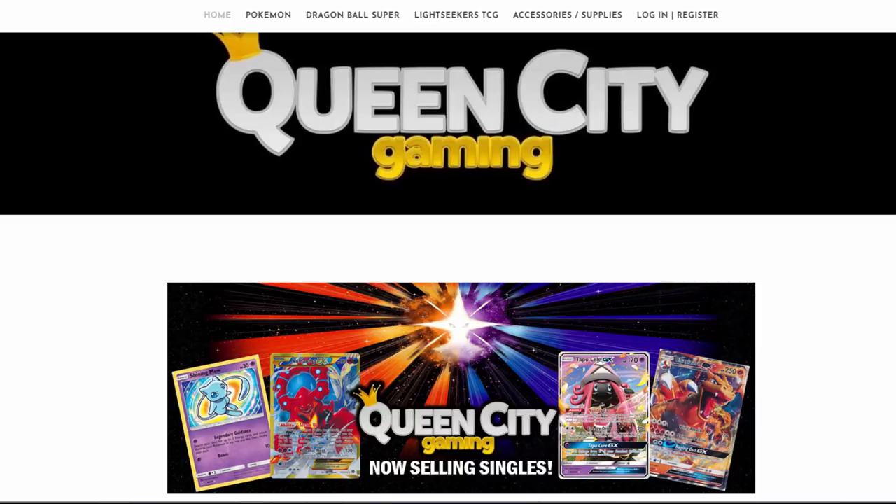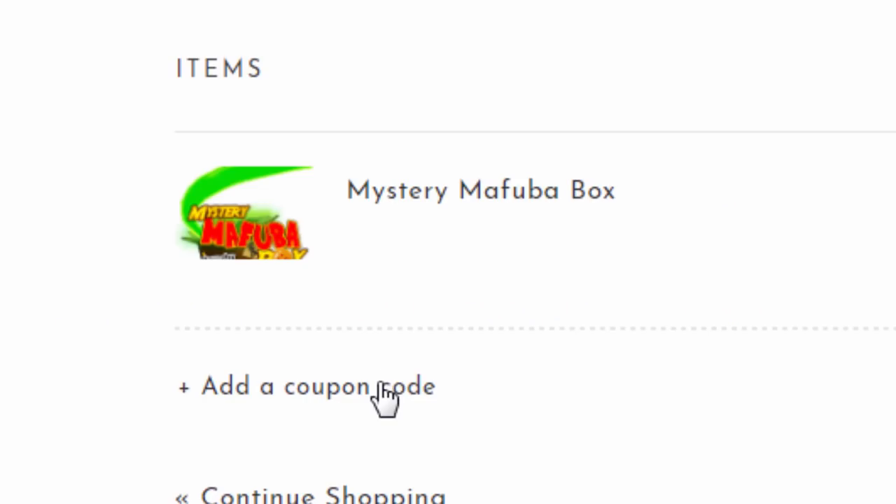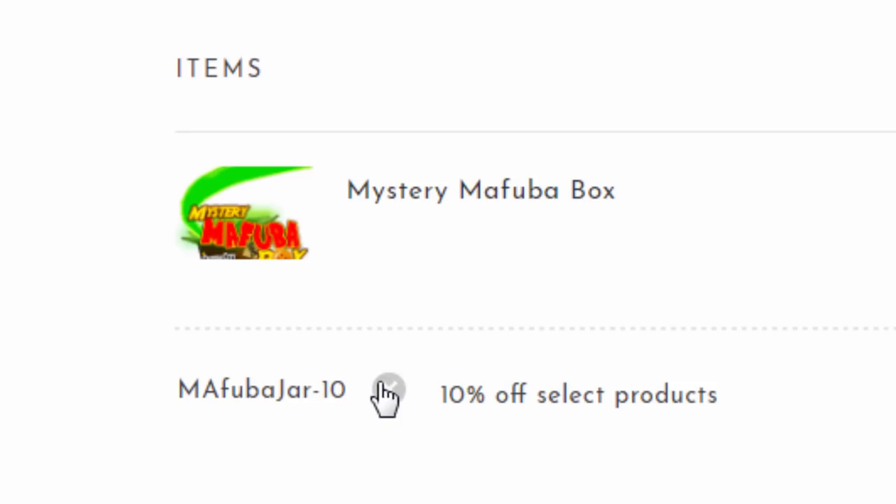Are you a fan of the Dragon Ball Super card game? If so, check out QueenCityGaming.com for sealed product, singles, and more. Just use promo code MFUBAJAR-10 to save 10% off your order every time.